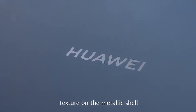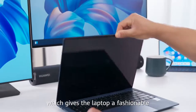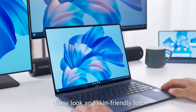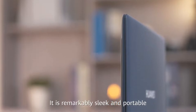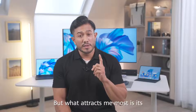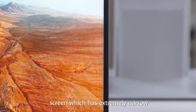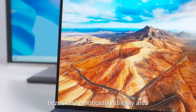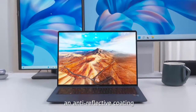I also love the matte texture on the metallic shell, which gives the laptop a fashionable, classy look and skin-friendly feel. It is remarkably sleek and portable. But what attracted me most is its screen, which has extremely narrow bezels and a noticeably enlarged display area, as well as an anti-reflective coating.